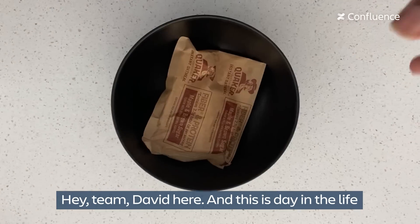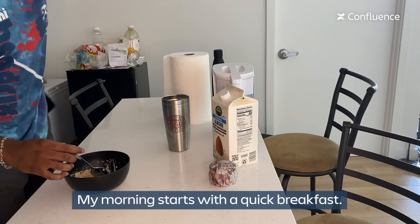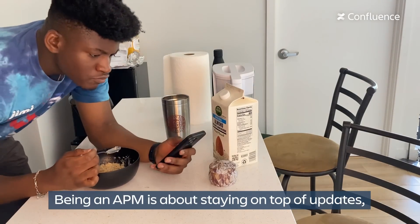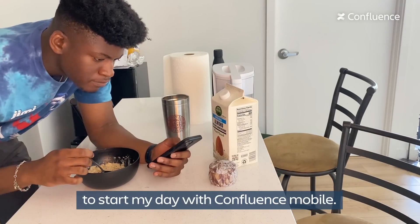Hey team, David here and this is a day in the life of an APM. My morning starts with a quick breakfast. Being an APM is about staying on top of updates, and the best way to do that is to start my day with Confluence Mobile.